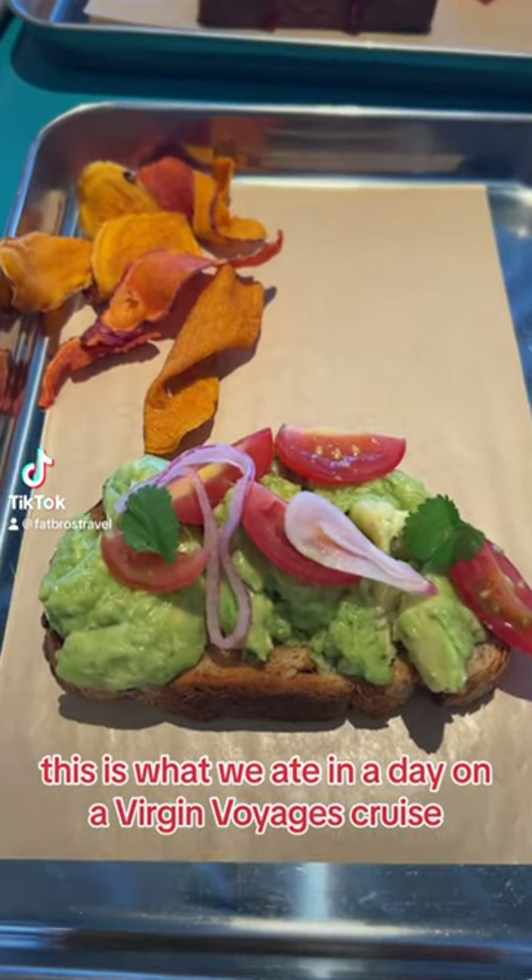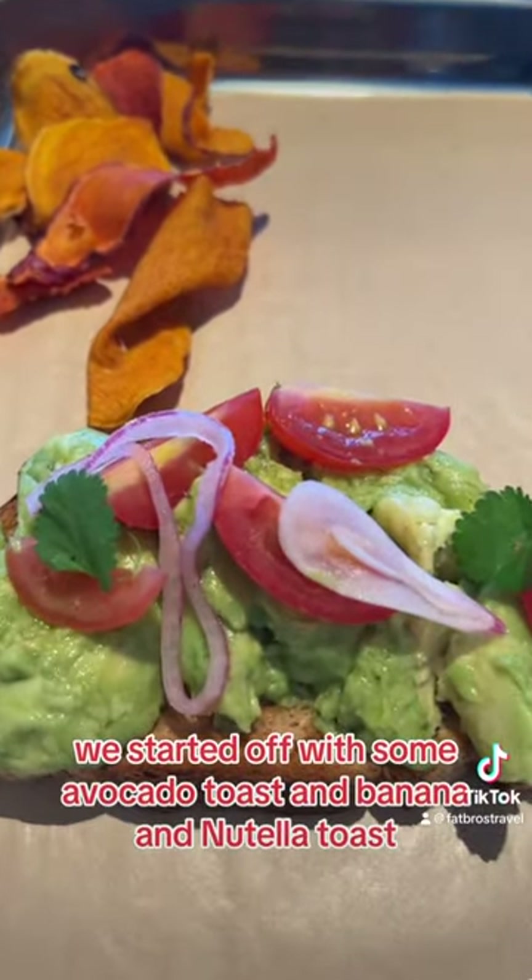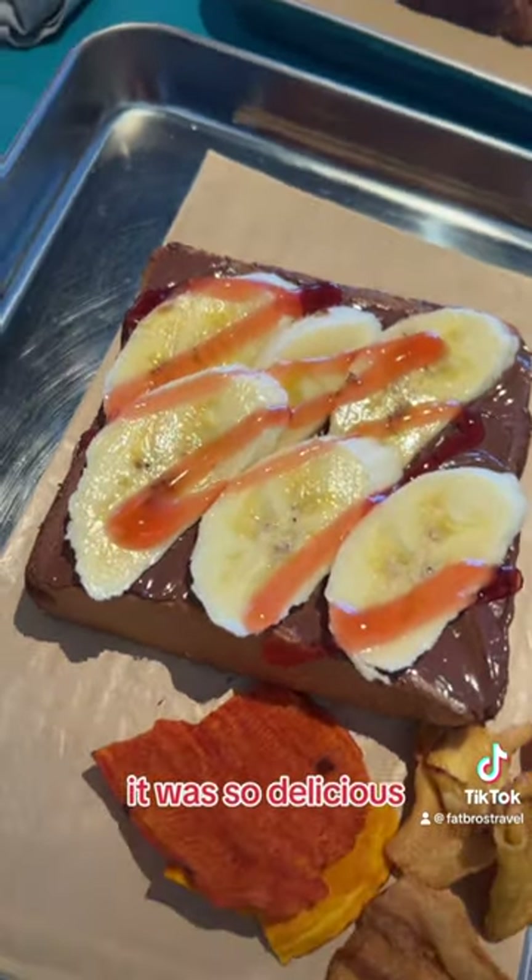This is what we ate in a day on a Virgin Voyages cruise. We started off with some avocado toast and banana and Nutella toast. It was so delicious.